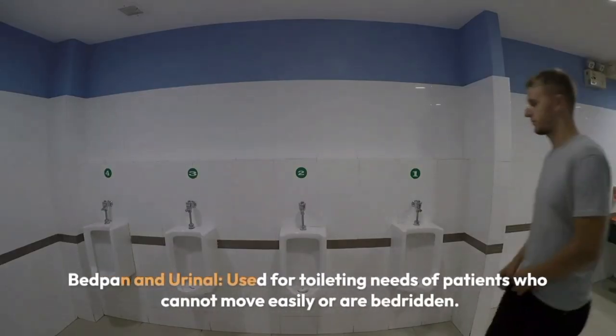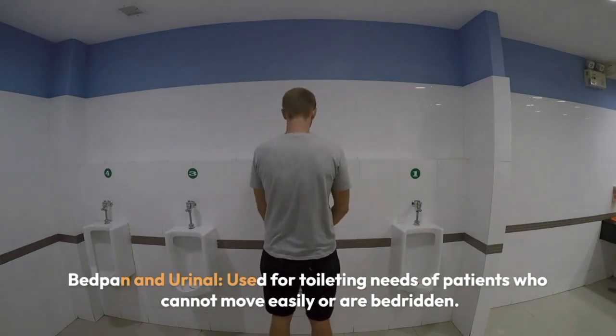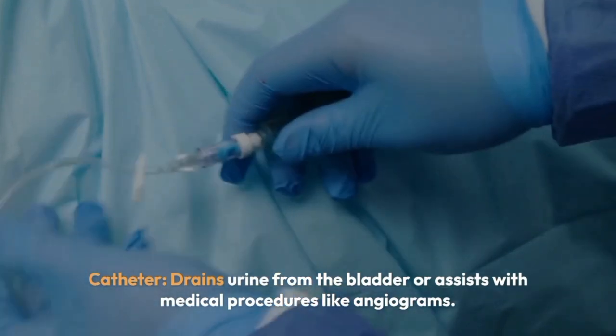Bedpan and urinal — used for toileting needs of patients who cannot move easily or are bedridden. Catheter drains urine from the bladder or assists with medical procedures like angiograms.